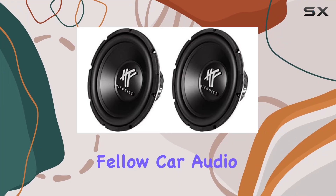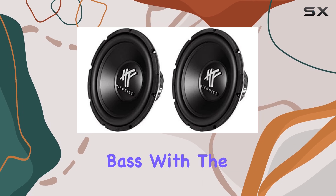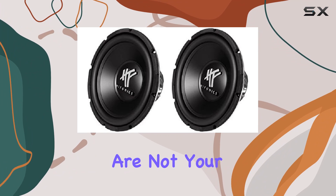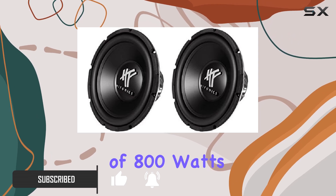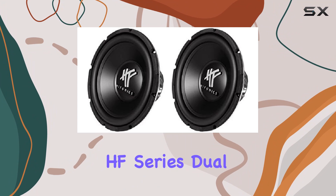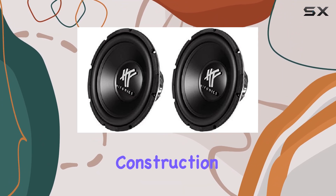Welcome back, fellow car audio enthusiasts. Today we're diving into the world of bass with the Hyphonix HFX 12D4 pair. These bad boys are not your average subwoofers — they're powerhouses designed to shake the ground beneath you. With a peak power rating of 800 watts and an RMS rating of 400 watts, these 12-inch HF series dual 4-ohm subs mean serious business. Let's talk construction.